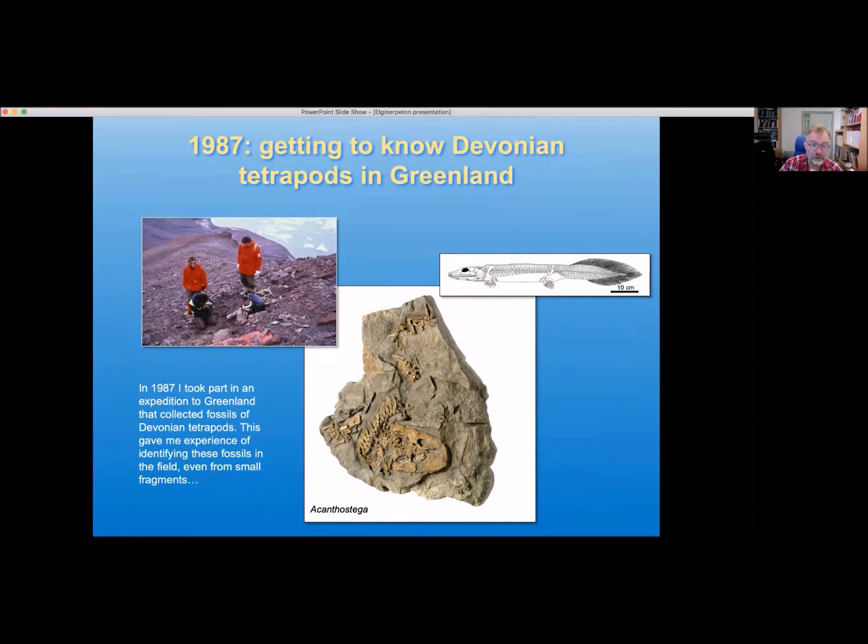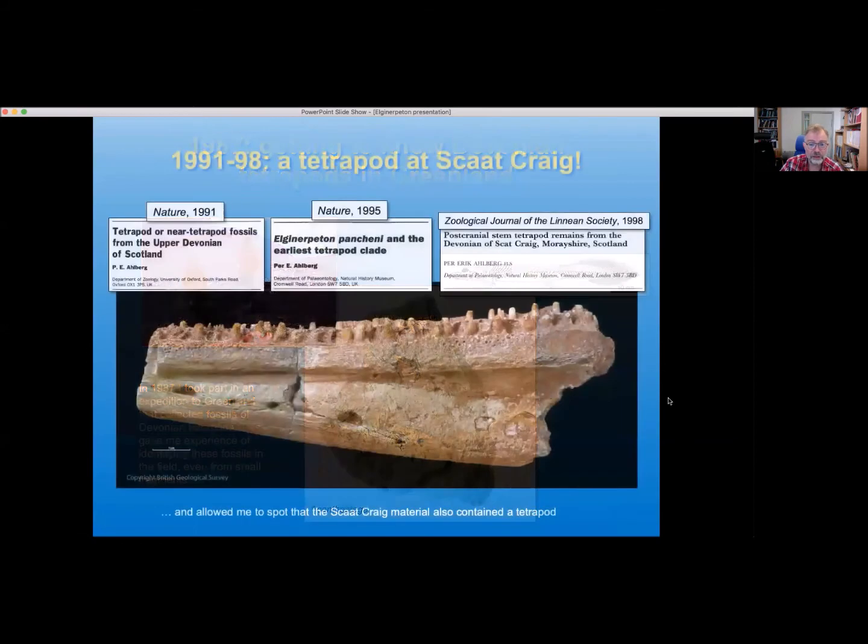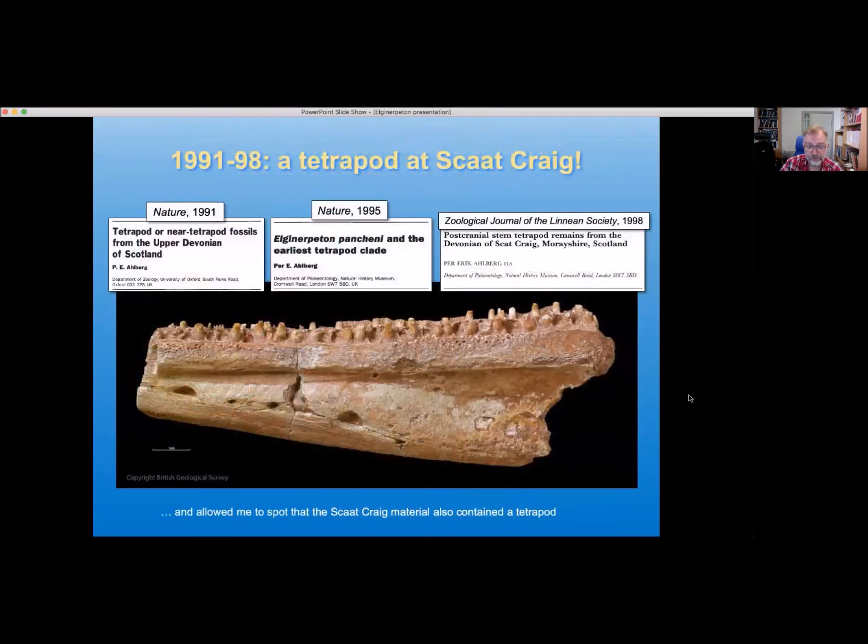Because we spent day after day scouring the hillsides, going: what would this be? This time we found a piece of tetrapod — or no, this time it's a fish. So having that knowledge at the back of my head, I was able, shortly afterwards, to discover — while going through material from Scat Craig really looking for interesting lobefin fish — that, goodness me, this material actually contains tetrapods as well.